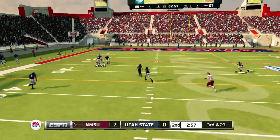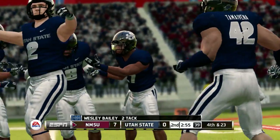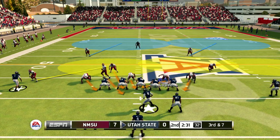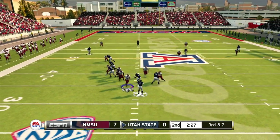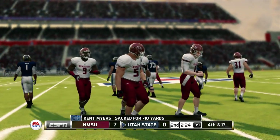Going deep, lays it up there — incomplete. Scott was the intended target. That's going to bring up fourth down. It was a good hold by the defense. Tries to get out of trouble, but he can't shake the defense.